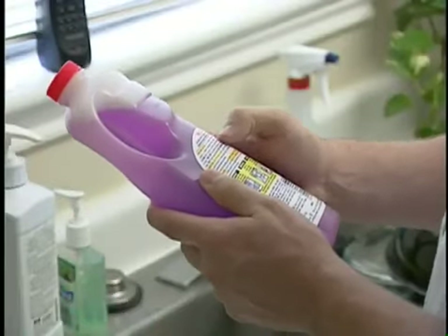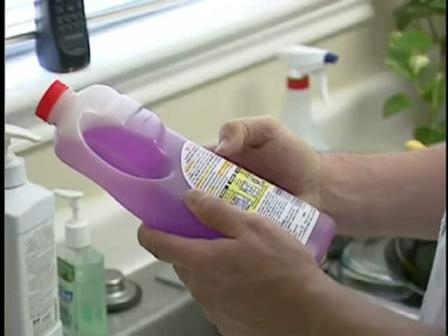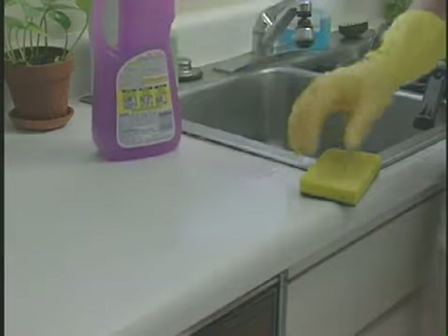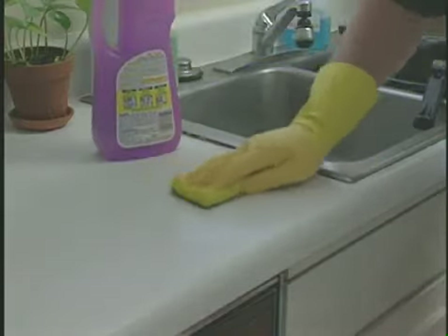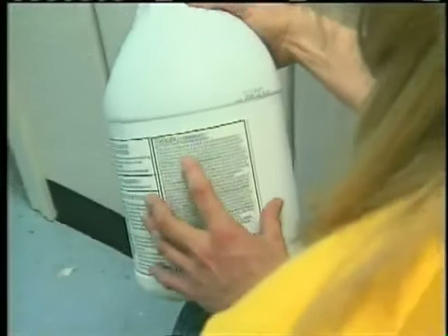For consumer products such as window cleaner, toilet bowl cleaner, and dishwashing liquid, when used in the same manner and with the same duration and frequency that a normal household consumer would use them at home, employees should follow the safety guidelines printed on the container.